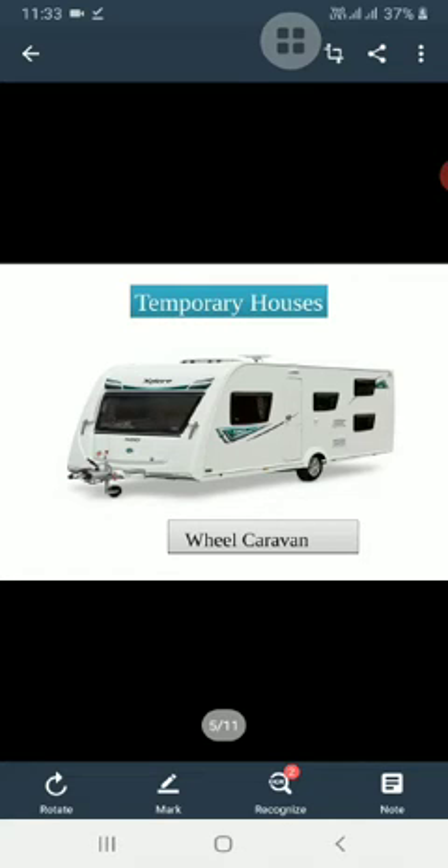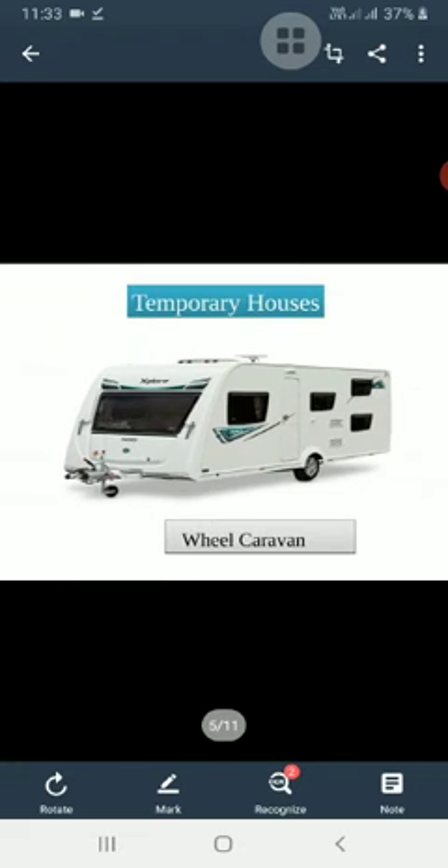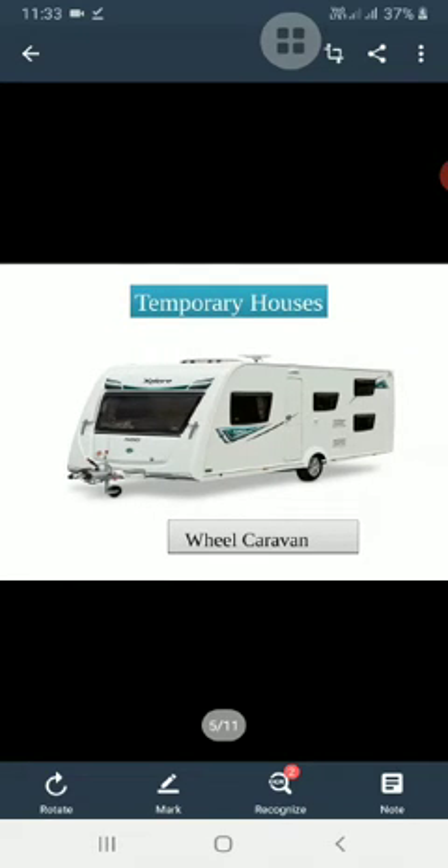Examples of temporary houses include wheel caravans, houseboats and tents. The wheel caravan is a house on wheels, pulled by bullocks or vans. Nomads live in wheel caravans. Nomads are people who keep moving from one place to another in search of food, water, or work.